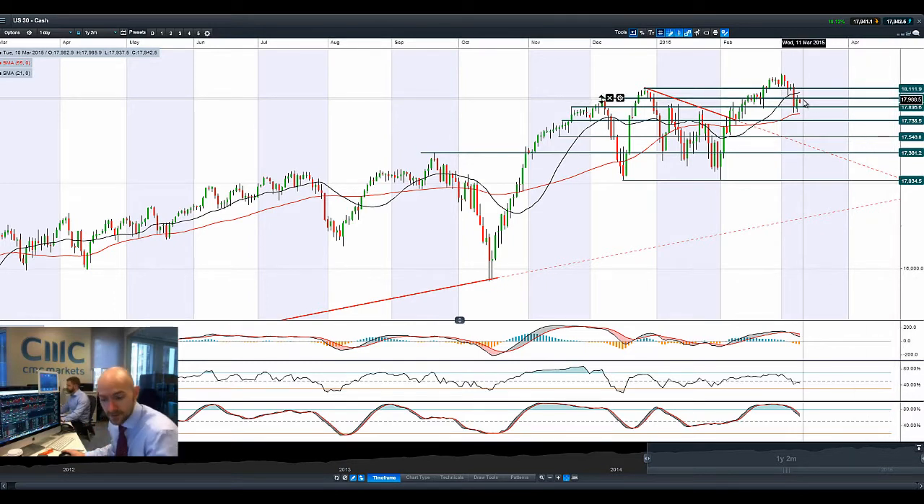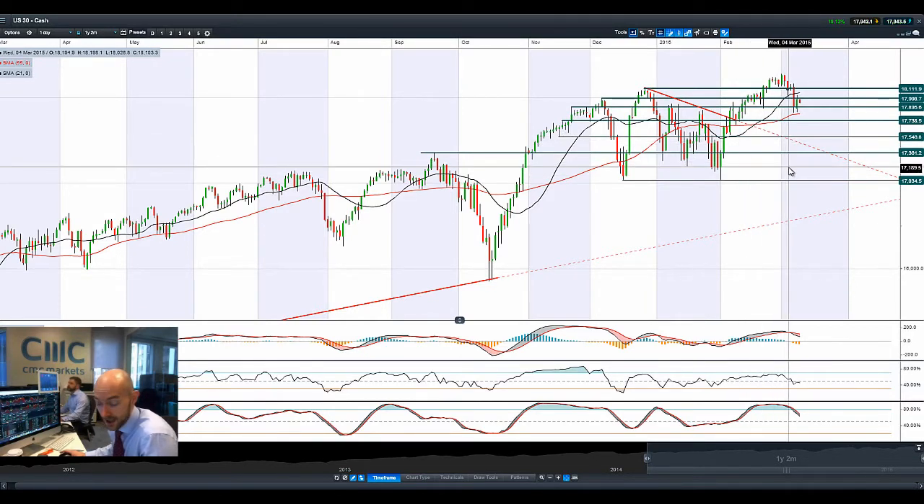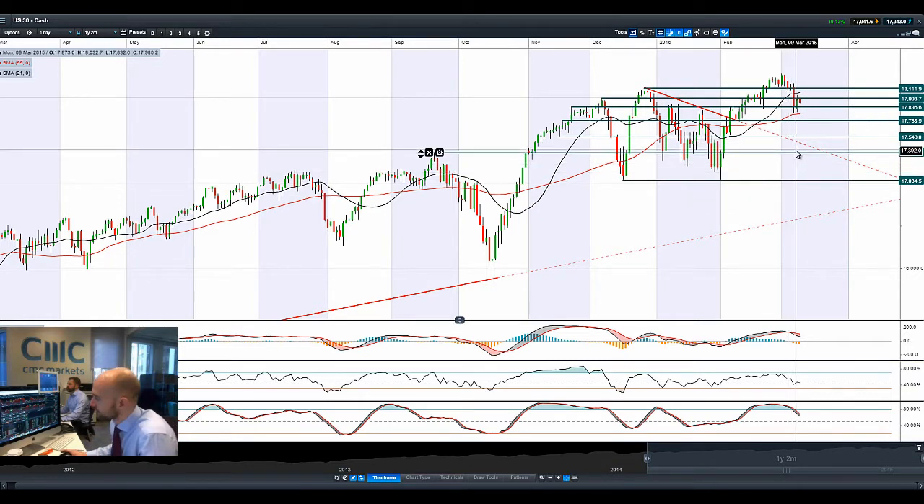We had one of the Fed members, Fisher, in his last FOMC speech last night where he advocated a faster increase in interest rates — so that this has happened sooner but less deeply than leaving it to later and then having to accelerate more aggressively. That's had quite a big positive effect for the US dollar.